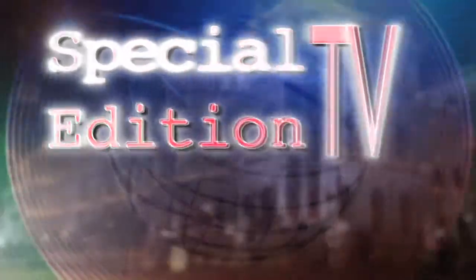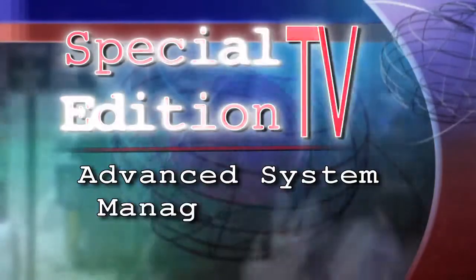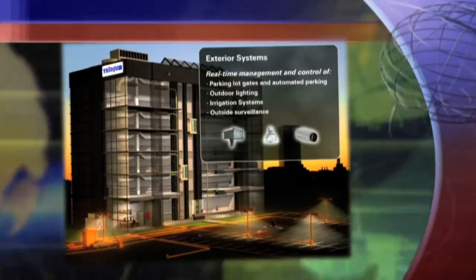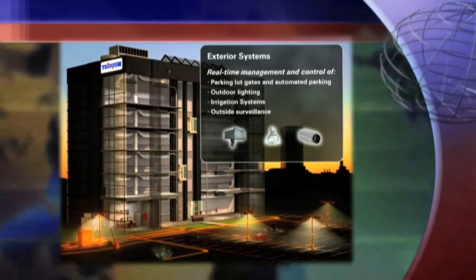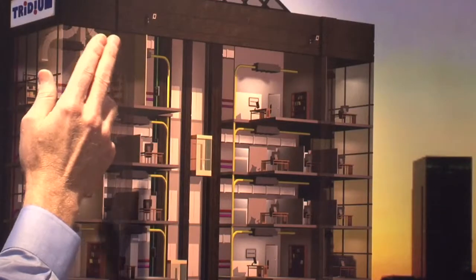Today on Special Edition TV, how traditional brick-and-mortar buildings are becoming intelligent buildings. Today's modern buildings are being constructed with smart technology that allows systems like elevators, lighting, alarms, HVAC, and even bathrooms to be controlled remotely and efficiently. All of these systems today are digitally based — they're all what we call smart systems.